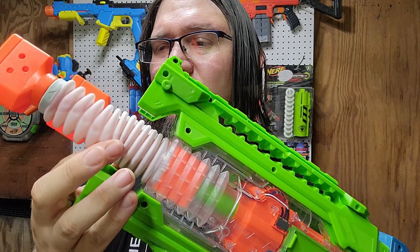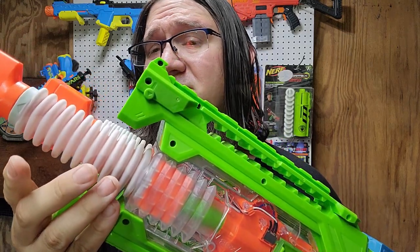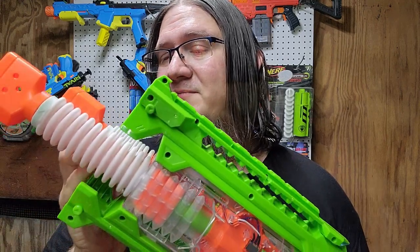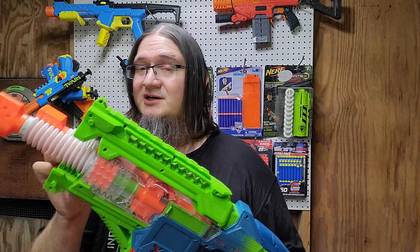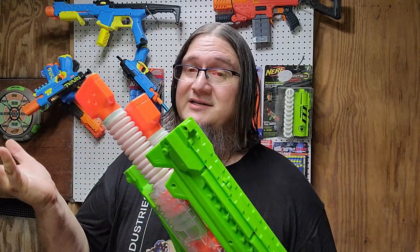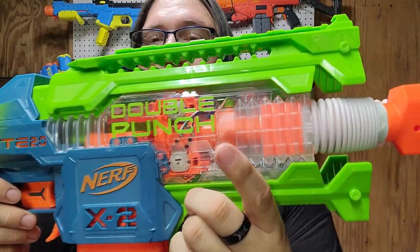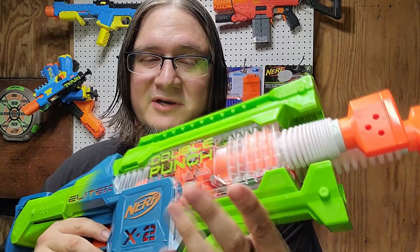Why is that fun? Because it's just different. It's nice to see Nerf as a brand innovating and doing crazy things again. In all honesty, I haven't had this much fun since the Flip 32 — I'm not a big fan of those blasters but they are fun to use. This kind of shroud here is a rubbery silicone-ish material that kind of moves when you pull the trigger. I do like it, but I worry it might be too thin — it's probably gonna be the first thing that gets ripped off by kids, and that's just the nature of playing with toys.